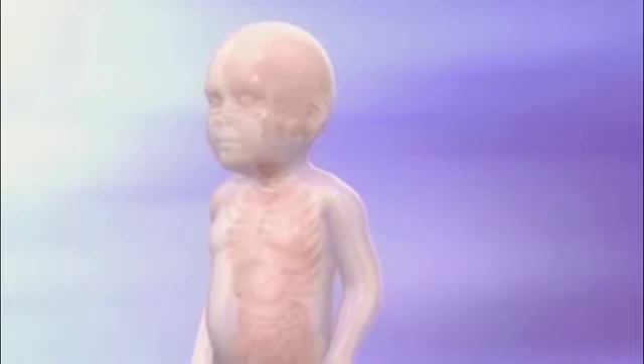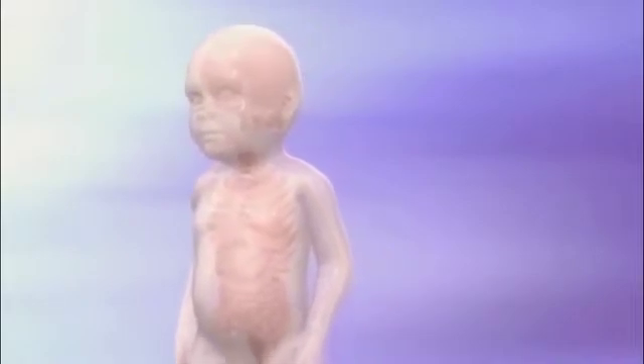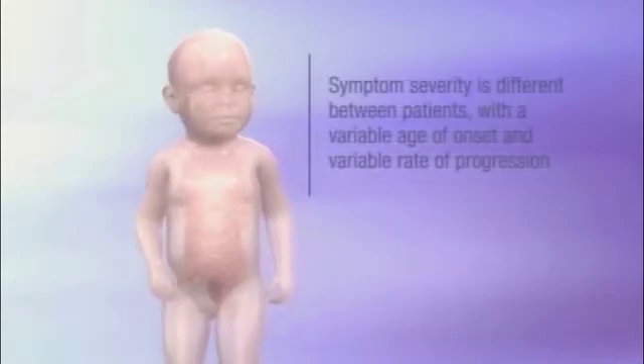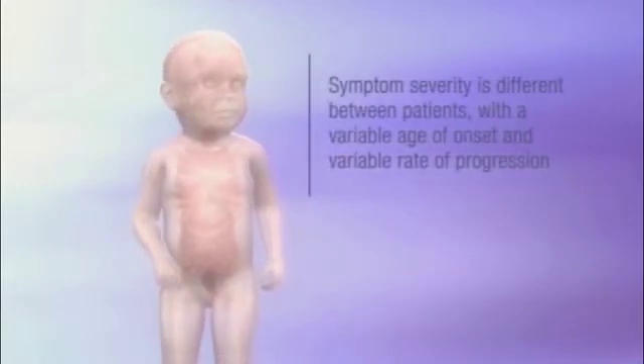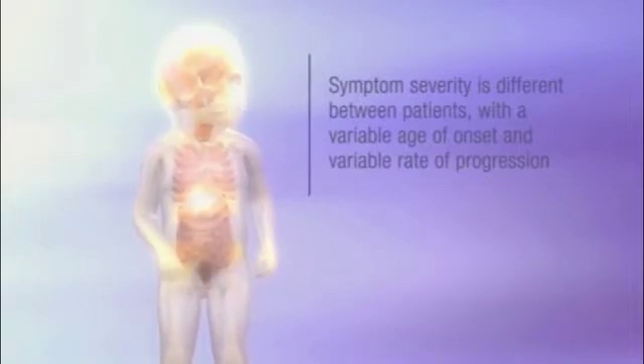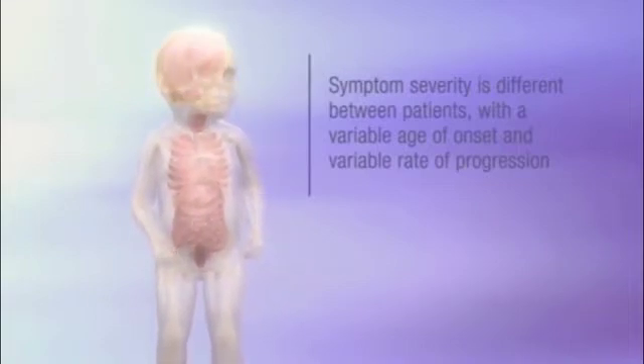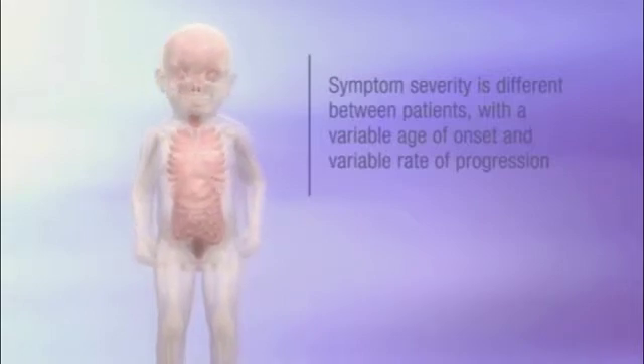Signs of disease are not usually apparent prenatally or at birth. A newborn infant who has Hunter syndrome may look normal in the first months and years of life and achieve early developmental milestones. However, by two to four years of age, physical signs and symptoms begin to emerge, and in some cases cognitive impairment may develop.